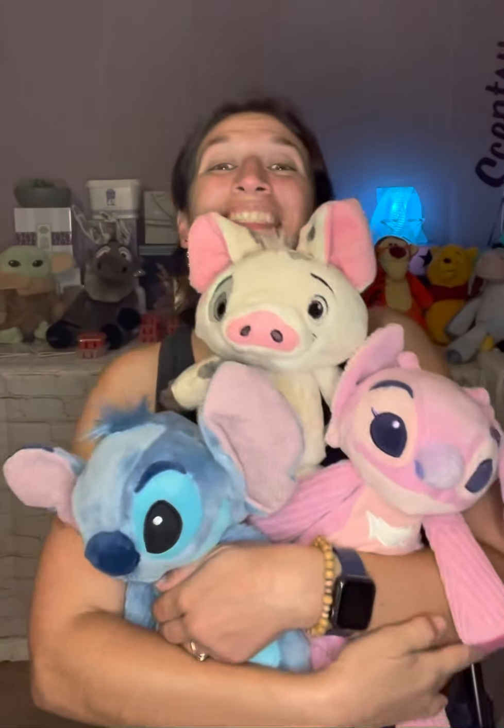So those are our Scentsy Buddies. Like I said, I got so many — I got Pooh, Tigger, Eeyore over here, I got Sven and I got the Child, I got Perry the Platypus. Oh my gosh, these buddies are not just for kids, they're for everybody. I love this. All right guys, I'll let you go. Have fun shopping and enjoy your buddies. Bye!